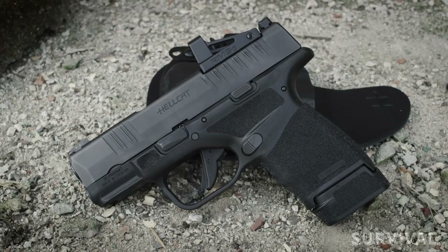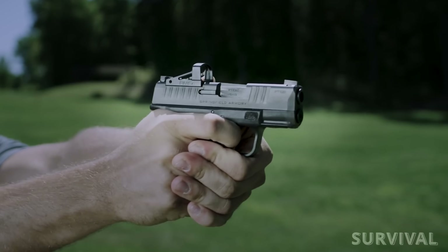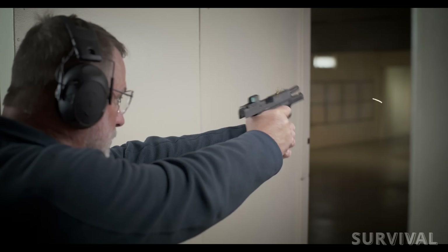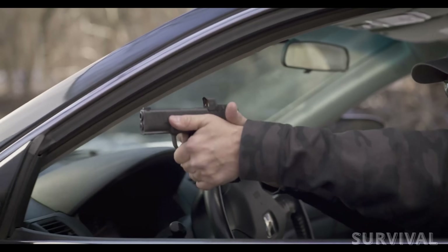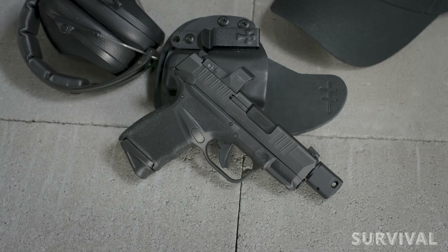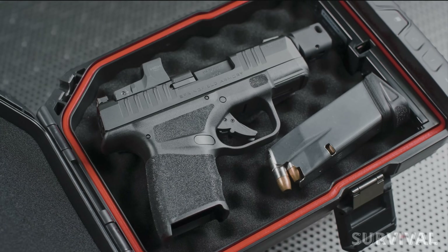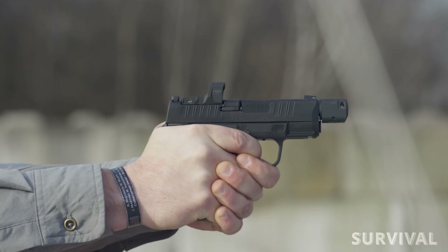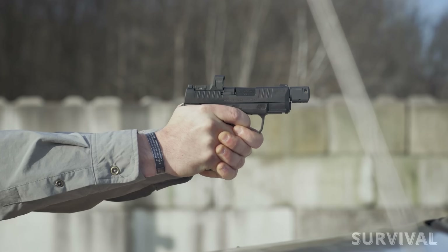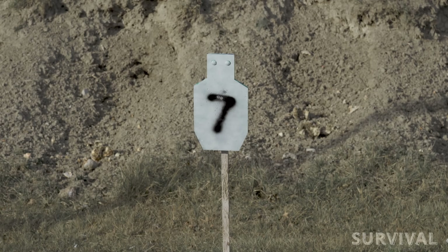The Hellcat OSB comes with an optics cut for a new Micro Red Dot — possibly the Hex Wasp. That might seem like overkill, but a lot of older shooters have discovered the beauty of a 9mm handgun paired with a snag-free reflex sight. It goes to town on the slide work with the Hellcat OSB and adaptive grip texture compared to the likes of Glock — it's a nicer grip angle, and that adaptive grip texturing is better than the old grip zone, especially with a flush-fit magazine.